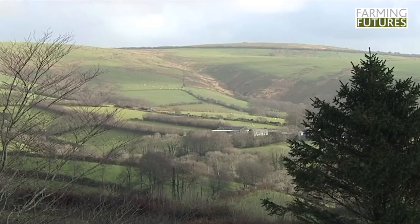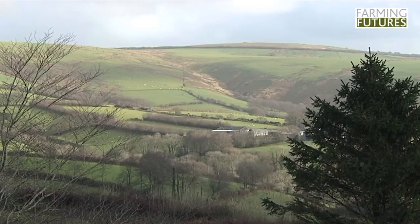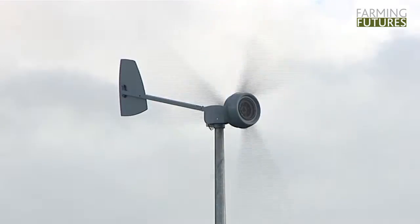During the daytime here we're obviously not using very much electricity, so most of that electricity is being exported to the grid. On days when it isn't very windy and we're using more electricity on the farm than we're producing, we take electricity from the grid as anybody else does. If you haven't got a grid connection, putting up a wind turbine and a series of batteries is an awful lot cheaper than running an electricity cable.